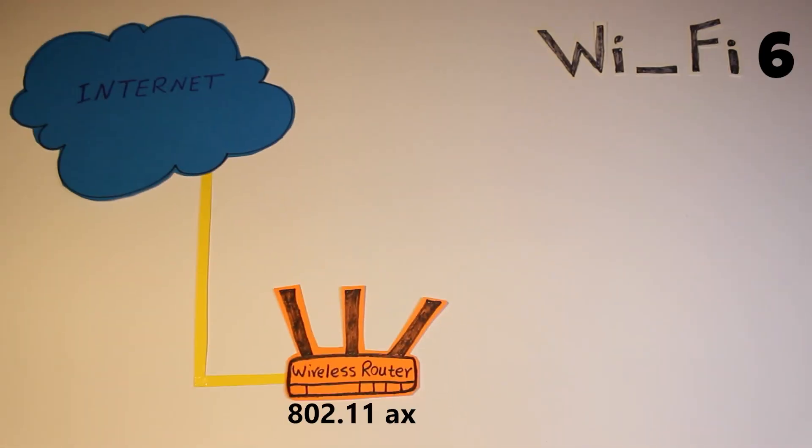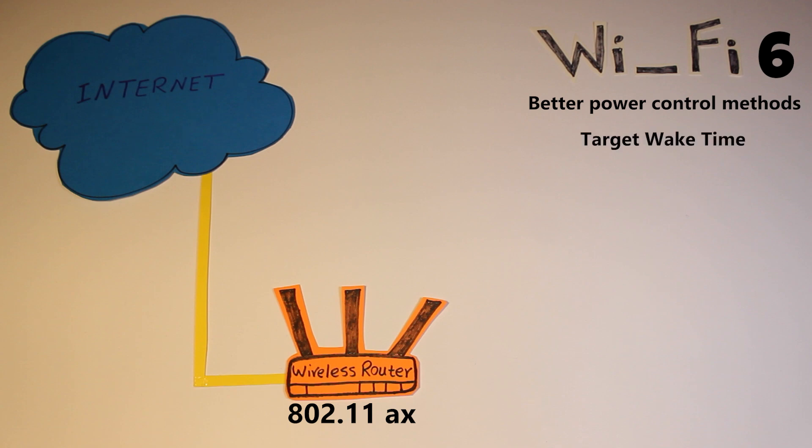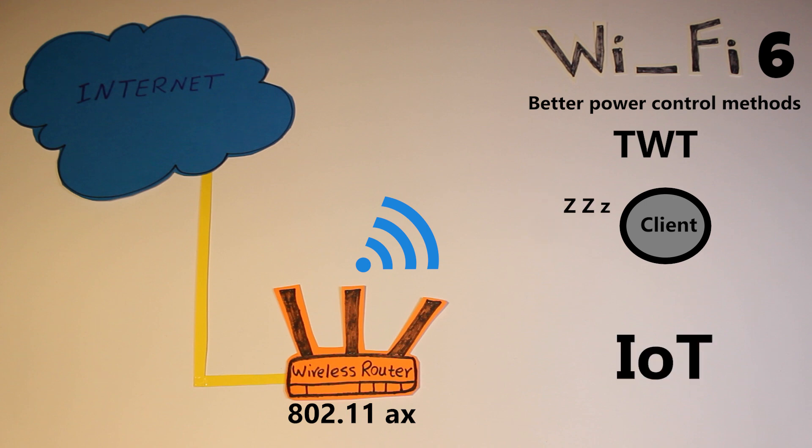So how does Wi-Fi 6 actually do that? First off, it takes advantage of better power control methods, which can help reduce power consumption as well as avoid interference with other wireless networks. For example, there is a feature called Target Wake Time, or TWT, which reduces power consumption and medium contention by letting devices go to sleep states until they actually need to access the medium. This has improved network efficiency as well as device battery life, which is really good for Internet of Things.